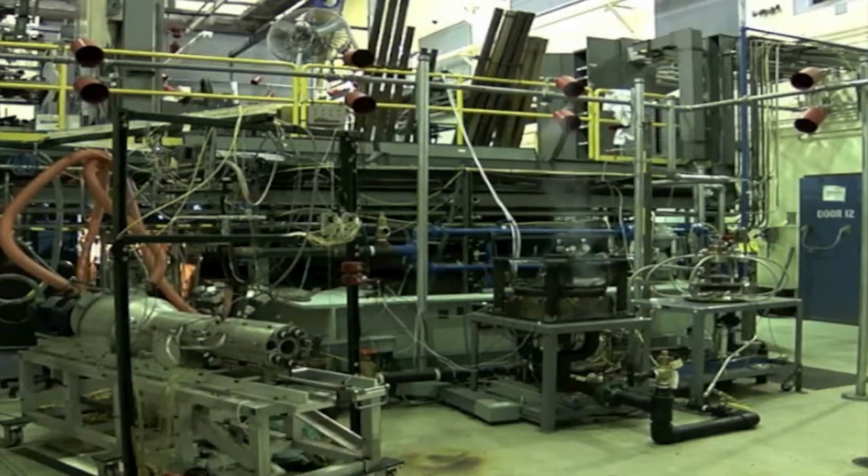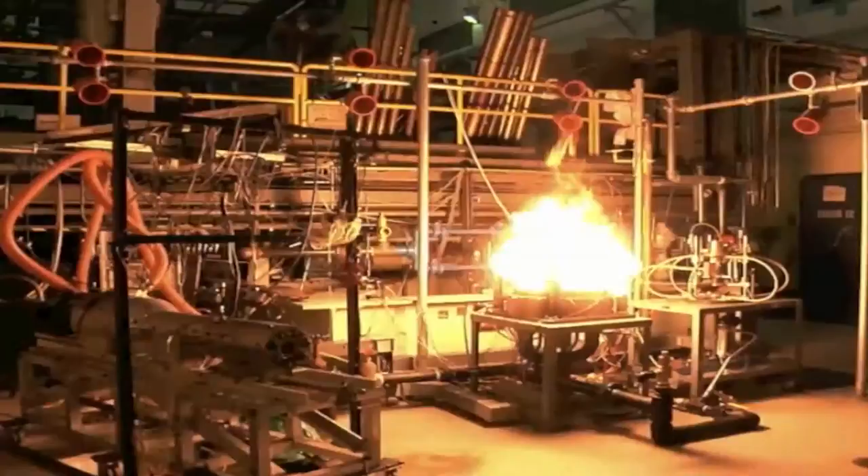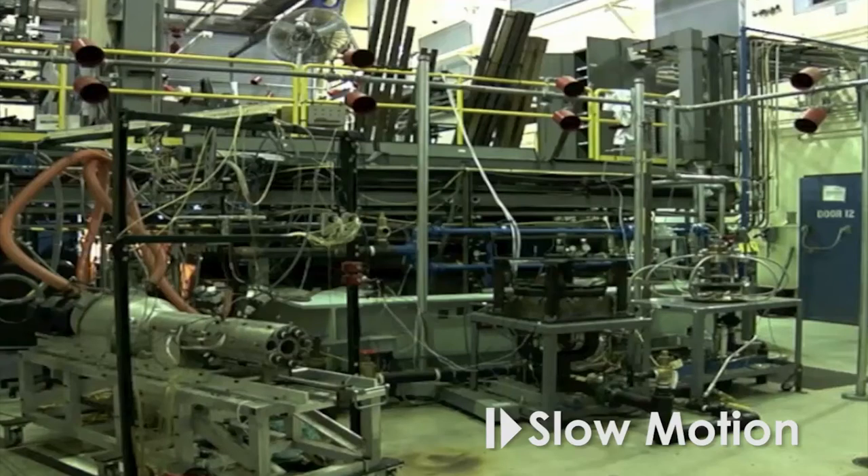My job is not only to make airplanes more efficient — that's a secondary job — it's to make them fly higher, faster, and longer. It's kind of a cool job. This is my lab. I get paid to do this. That's 20 megawatts — enough to power 20,000 average houses, right there.